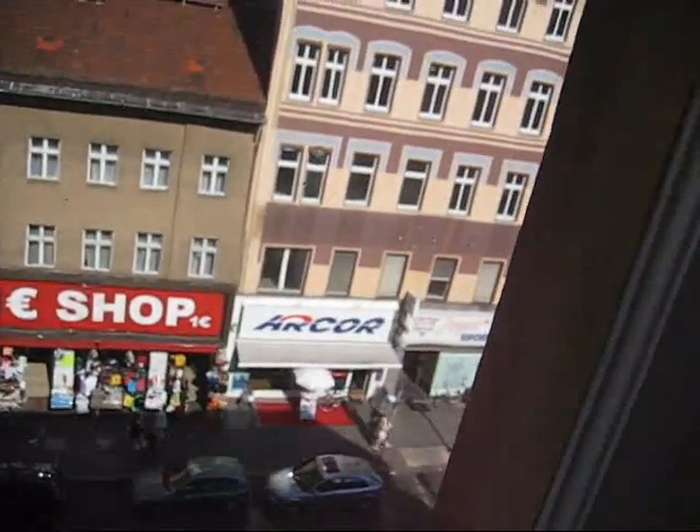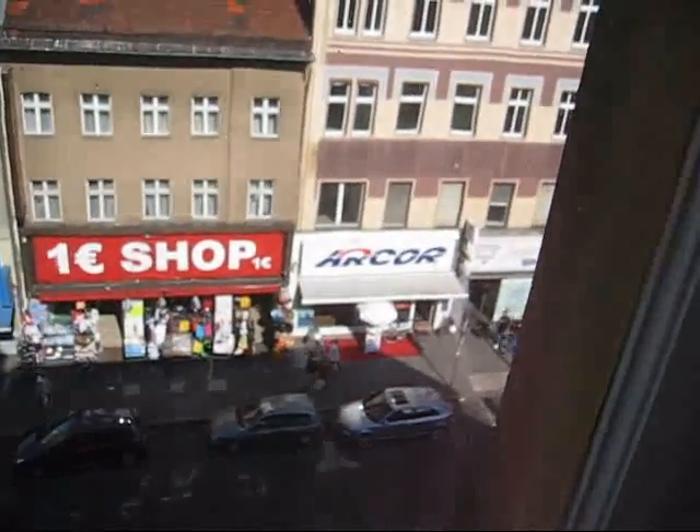Cheap stores, internet, and the main street — but it's pretty quiet up here.